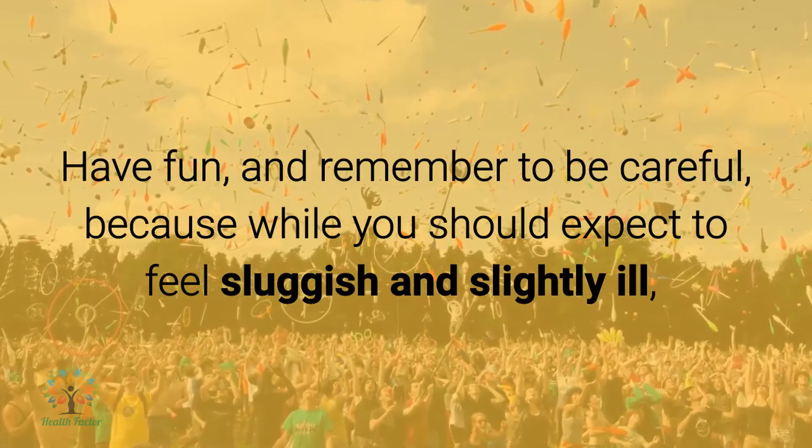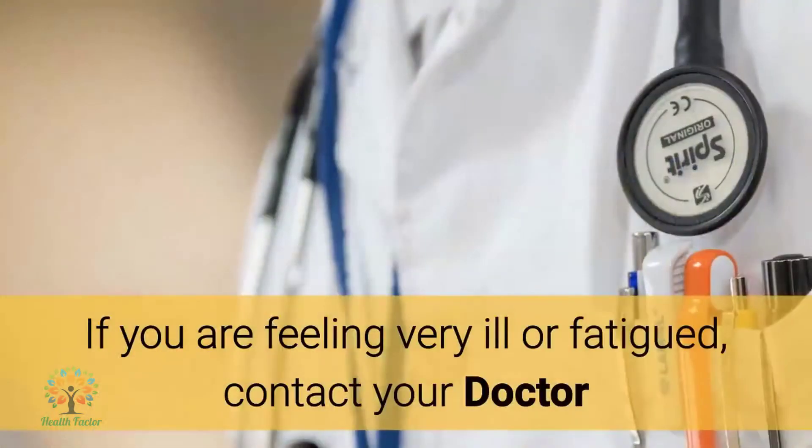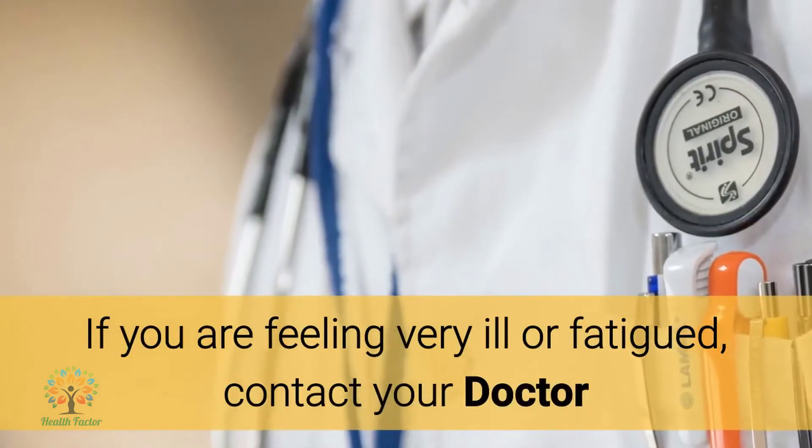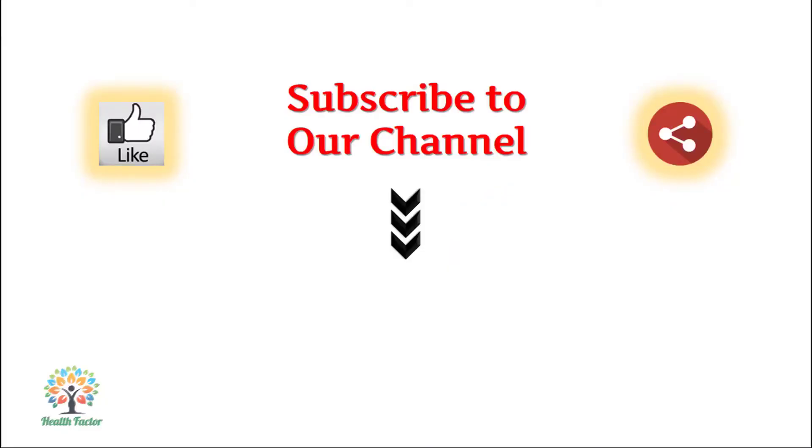Have fun and remember to be careful. While you should expect to feel slightly sluggish, if you are feeling very ill or fatigued, contact your doctor. Thanks for watching. If you like this video, please give it a thumbs up and share it with your friends. Don't forget to subscribe to our channel for your daily dose of amazing health tips and insights.